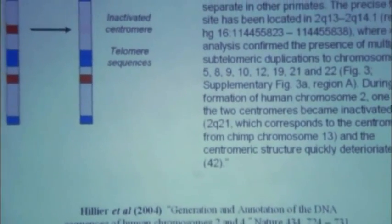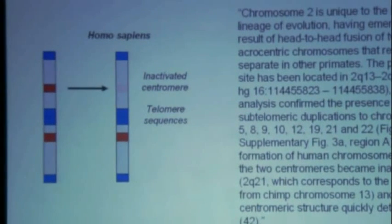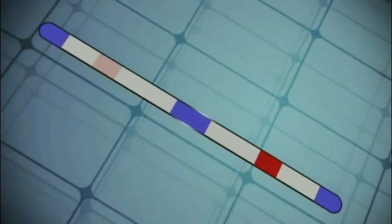Lo and behold, the answer is in chromosome number two. All of the marks of the fusion of those chromosomes — predicted by common descent and evolution — all those marks are present on human chromosome number two. So the case is closed in a most beautiful way. The prediction of evolution of common ancestry is fulfilled by that lead pipe evidence, in terms of tying everything together: that our chromosome, formed by the fusion from our common ancestor, is chromosome number two.